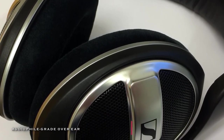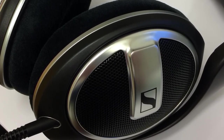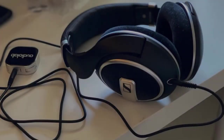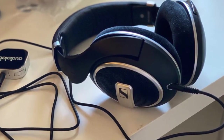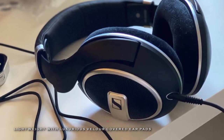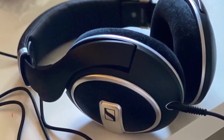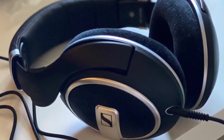Superior wearing comfort is provided by large ear cups fitted with plush ear cushions and a padded headband. Crafted to impress, the HD599 Special Edition is a solid choice for music listeners with a sense of discovery. It comes with two detachable cables: a 3-meter cable with a 6.3-millimeter jack for home entertainment, and a shorter 1.2-meter cable with a 3.5-millimeter jack for use with phones, tablets, or laptops.